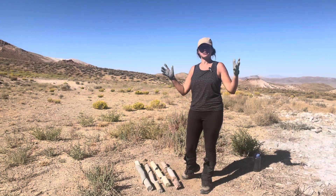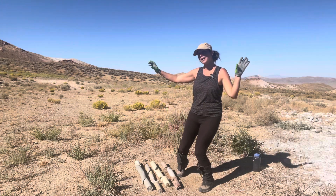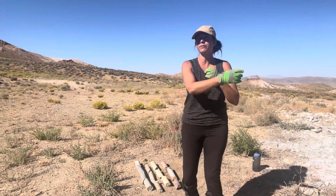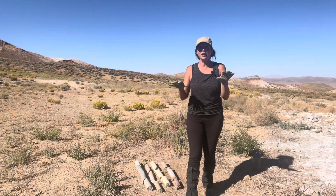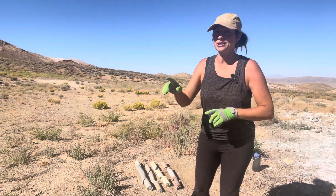Hey everybody, welcome back to Let's Go Geo! Today it is time for another Featured Friday. On Featured Fridays, I show you guys something interesting — sometimes a rock hand sample, a crystal, a fossil, or a feature in the local landscape. Today I have something interesting for you. I'm actually on site filming another geo adventure, so stay tuned because that one is coming up soon.